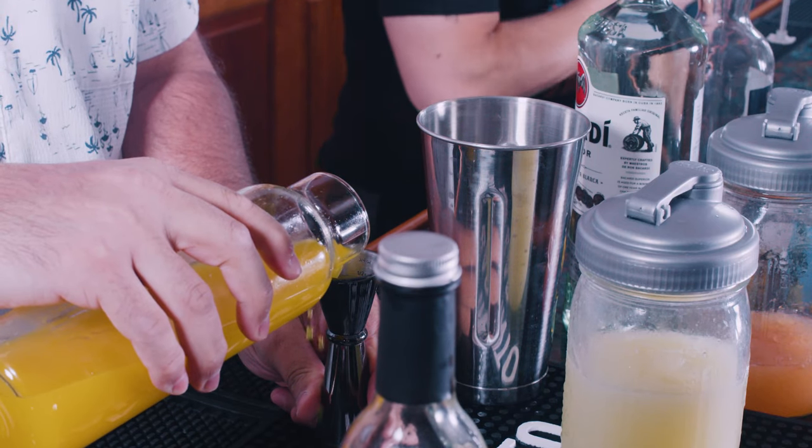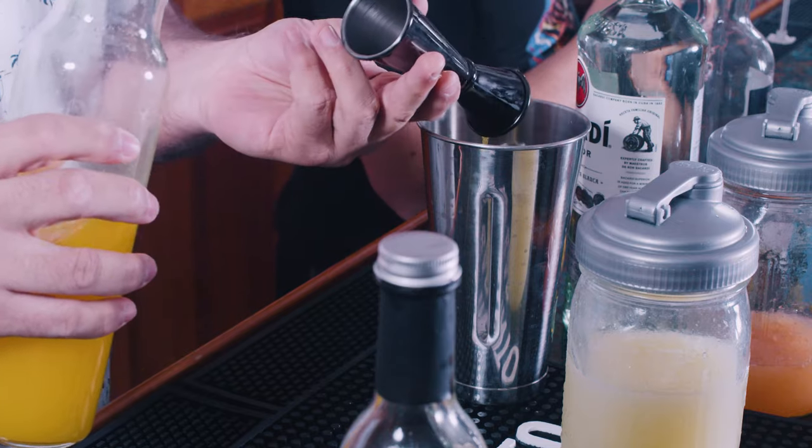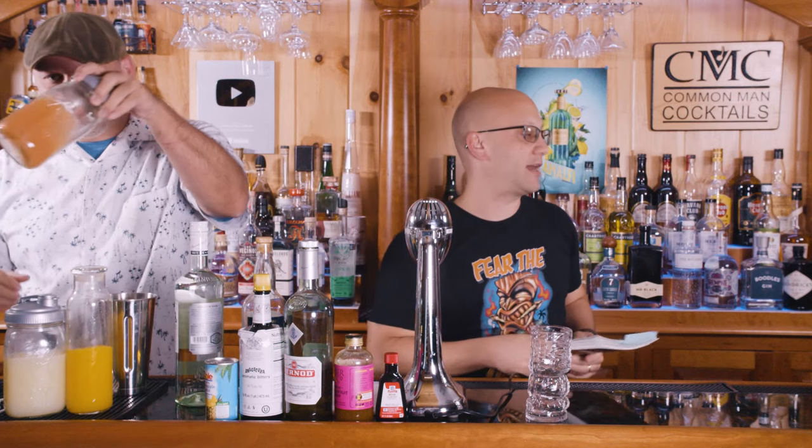This is from Beach Bum Berry's Remixed, so the history's in there. Typical Tiki drinks are very juice heavy. This one is from the 1960s — Steve Crane, Con Tiki chain, 1961.